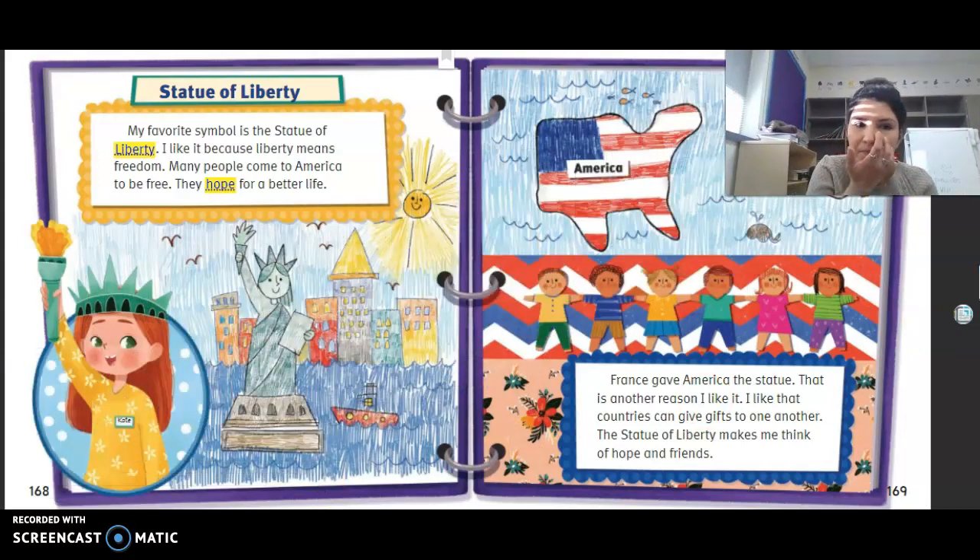Statue of Liberty. My favorite symbol is the Statue of Liberty because liberty means freedom. Many people came to America to be free and hoped for a better life. France gave America the statue — another reason Kate likes it — she likes that countries can give gifts to one another. The Statue of Liberty makes her think of hope and friends. Kate's opinion: the Statue of Liberty is the best symbol, and one reason is that liberty means freedom.